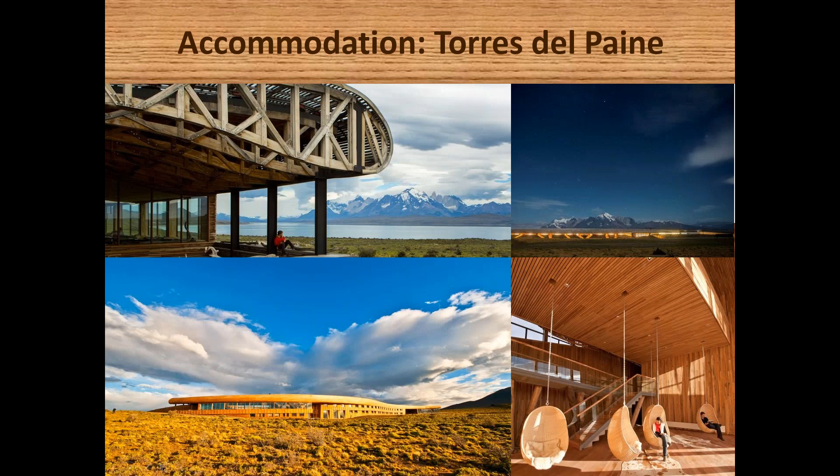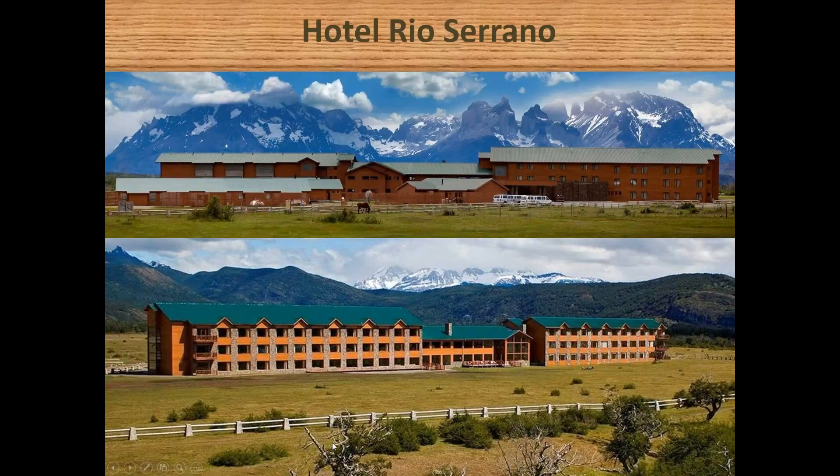For accommodation, Hotel Tierra is a five-star property built to blend with the natural environment using local timber and materials, offering all-inclusive packages with excursions. Hotel Rio Serrano is a four-star property in the south of the park with spectacular views toward the Torres Massif.